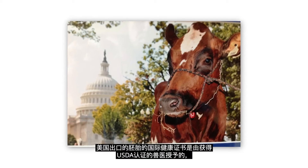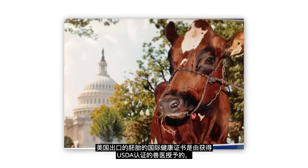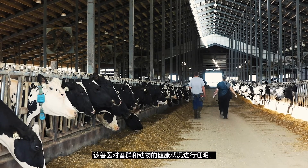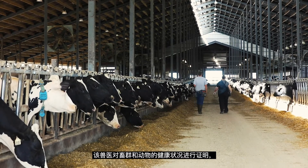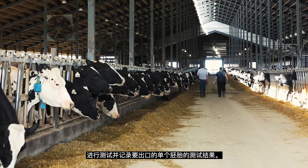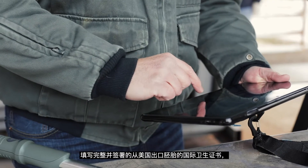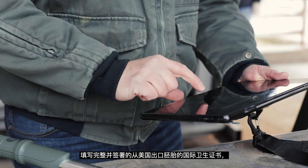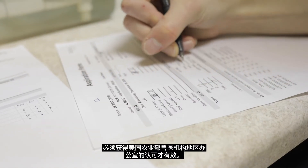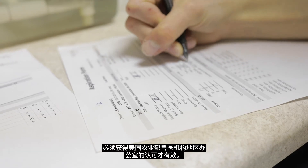International health certificates for the export of embryos from the U.S. are completed by a USDA accredited veterinarian who certifies herd and animal health status, conducts tests, and records test results for the individual embryos being exported. Completed and signed international health certificates must be endorsed by a USDA Veterinary Services Area Office in order to be valid.